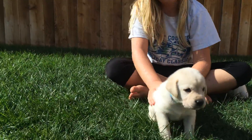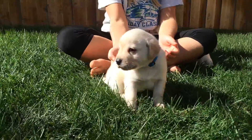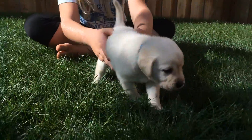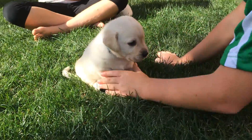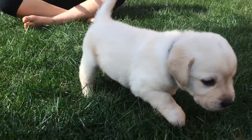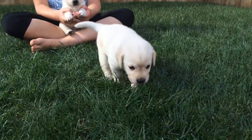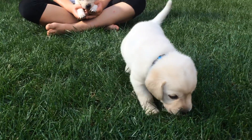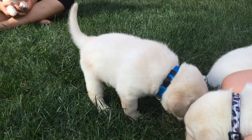We have here... Flash. Hi Flash! He is a light yellow boy and probably right in the middle as far as weight. All the puppies are between four and four and a half pounds roughly right now at four weeks of age. Most of them gained more than a pound last week — they are all growing really healthy and strong. And that is Flash.